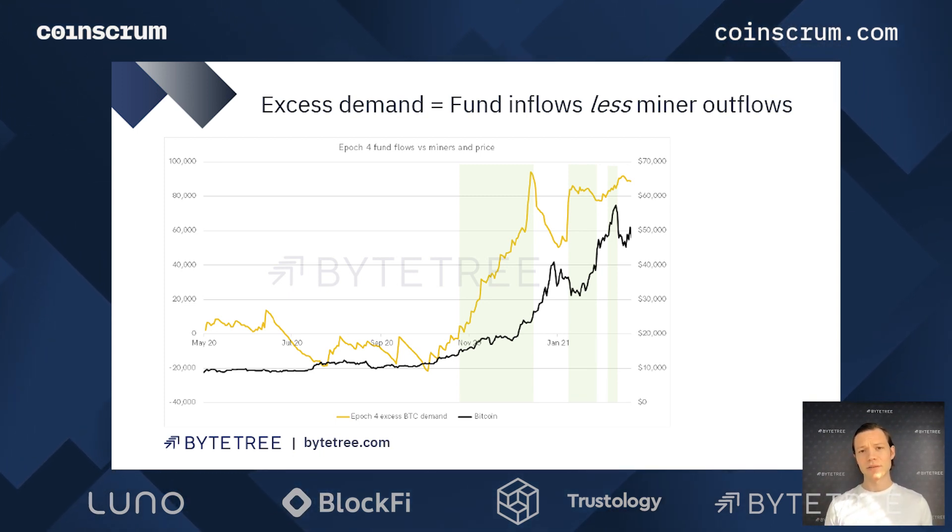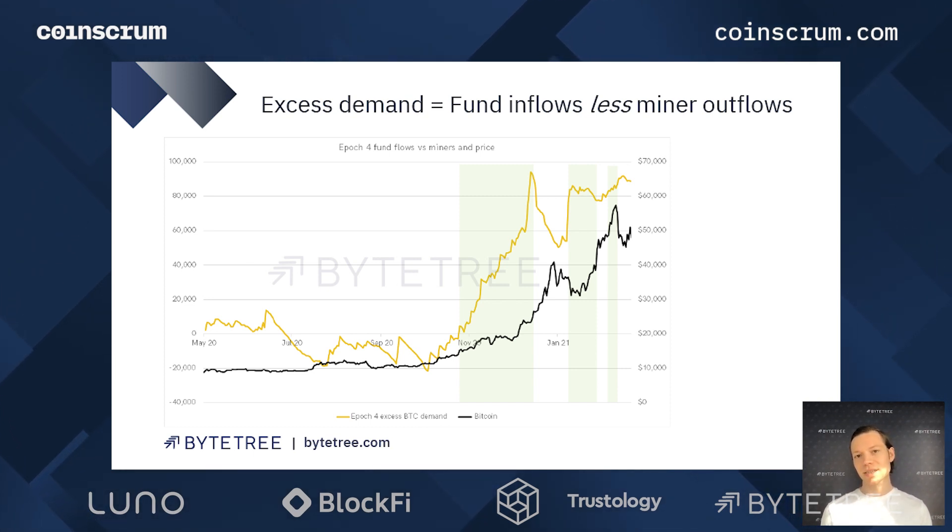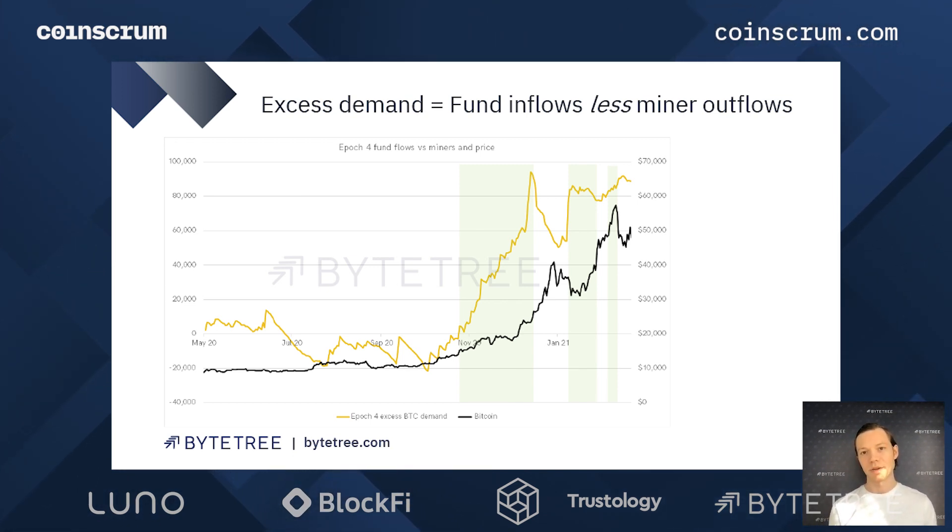Just to put that in perspective, Coinbase as of about a month ago had $90 billion of assets, and over $40 billion of those relating to Grayscale, who custody with Coinbase. So just the Grayscale bitcoin product alone makes up almost half of all Coinbase's assets under management. It's a really interesting picture that helps you weigh up the significance of these different actors in the market.